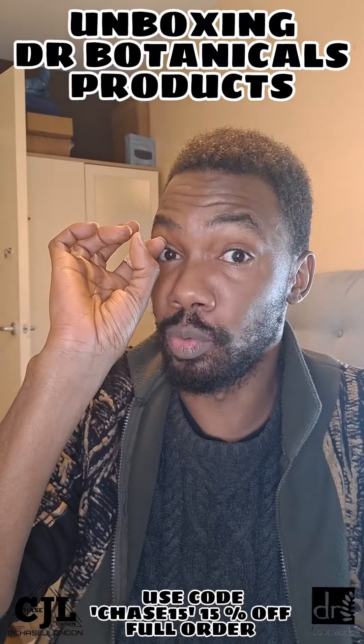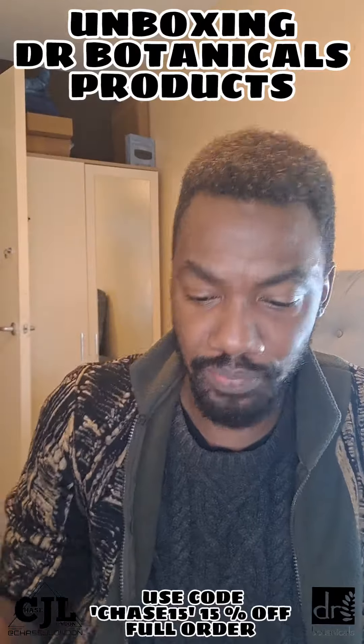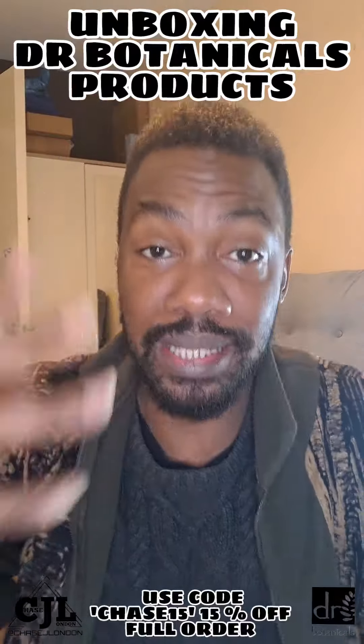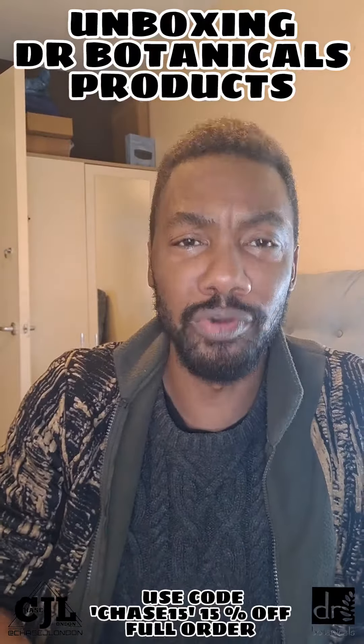This is part of a new thing called their skin influencer program. So this is me unboxing the products that I'll be using over the next month, and you'll be able to see them right now — I'm really excited about them as well.